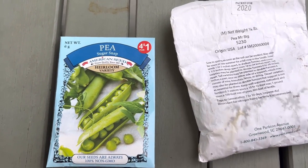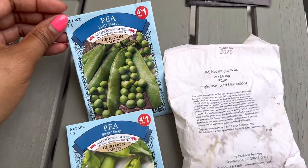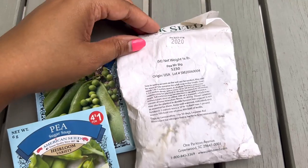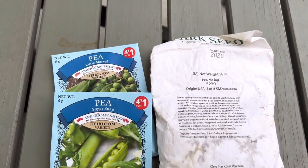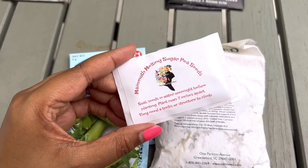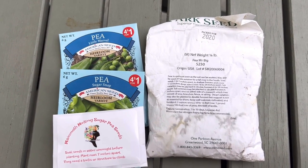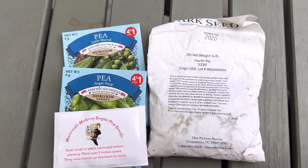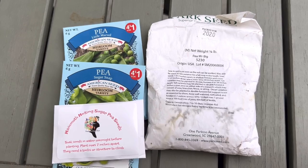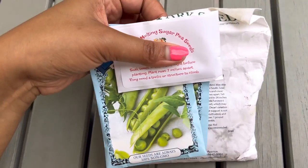Anywhere that I have a trellis, I will be adding peas. I have some sugar snap peas from the Dollar Tree, some little marble peas, Mr. Big Pea from Park Seed — these grow well, I've grown these before. And from the Hood Garden, I also have Mammoth Melting Sugar Peas, looking forward to that. These are going to go wherever I have a trellis in my garden. Pumpkin Watermelon Alley will turn into a place for peas and runner beans, and once the loofah and cucumbers finally die down, I'll be adding this stuff as well.